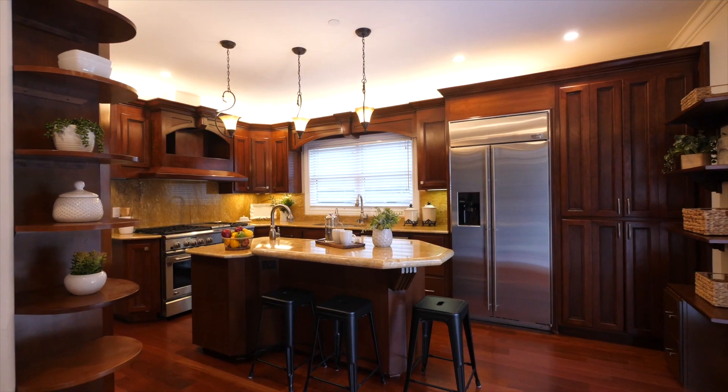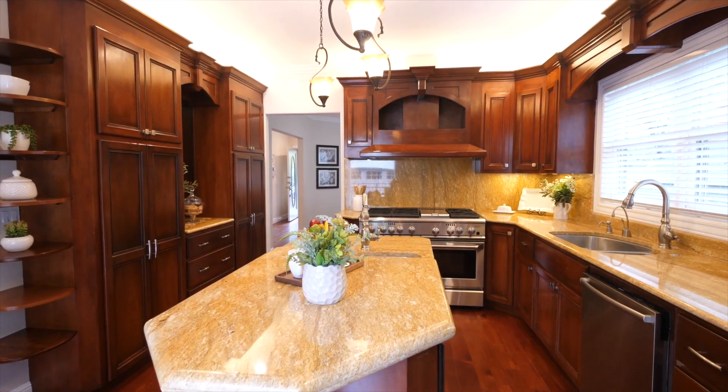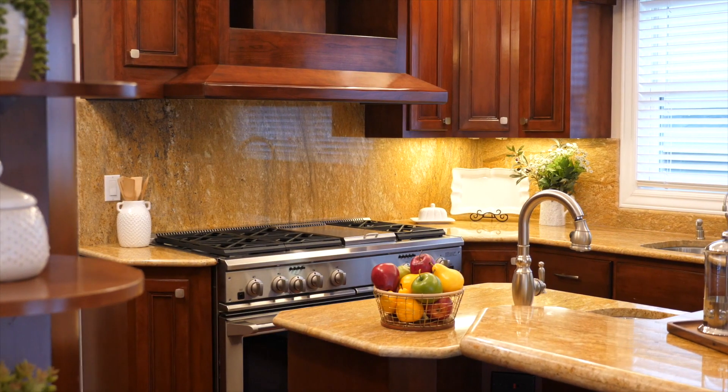The remainder of the first floor features an inviting gourmet kitchen with extensive custom cherry wood cabinetry, granite counters, a large center island with prep sink, and high-end appliances.